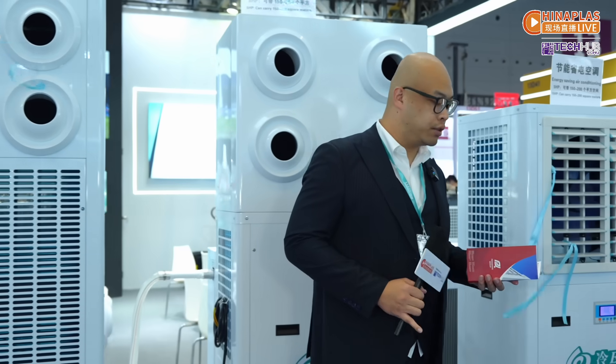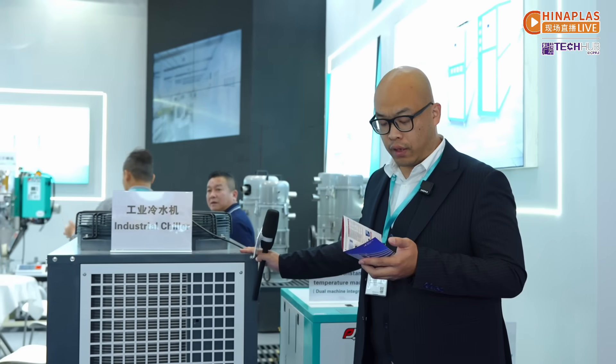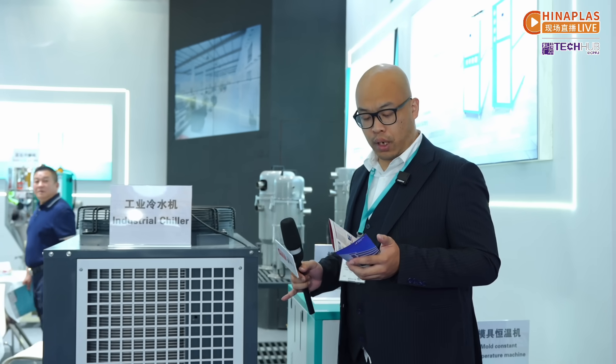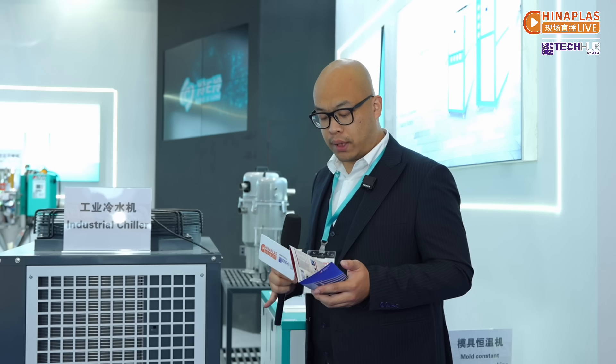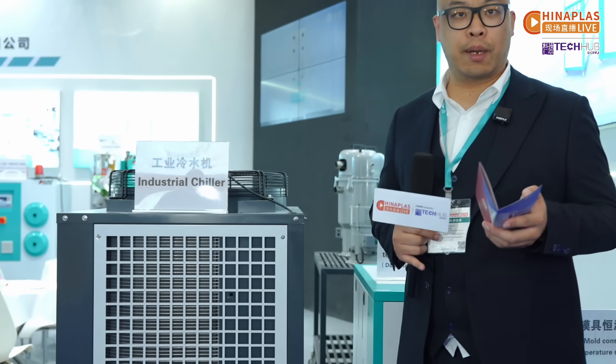Now I'm going to introduce you to our industrial chillers. Our industrial chiller is a perfect partner for injection molding. The corrosion-resistant stainless steel evaporator survives harsh environments, and multi-machine support lets you connect multiple devices to optimize resource use.